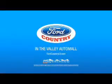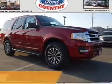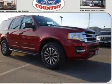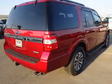Visit Ford Country in the Valley Auto Mall today. Presenting the 2017 Ford Expedition. It's powered by a 3.5-liter six-cylinder engine and a six-speed automatic transmission.